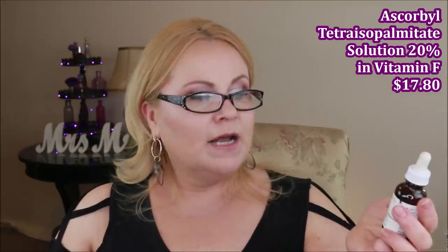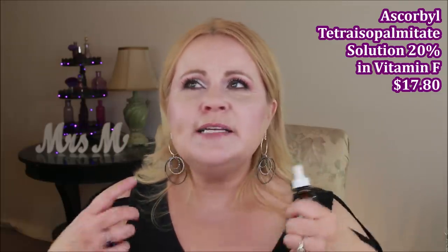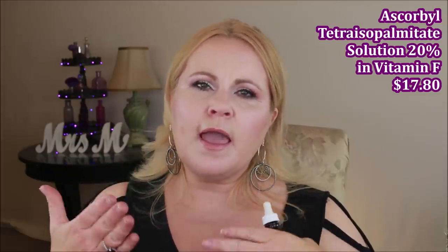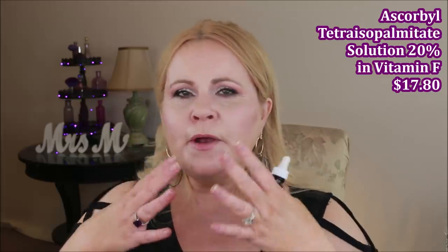I use rosehip seed oil in the morning because it's very brightening and has antioxidant benefits. Now for vitamin C: I use the Ascorbyl Tetraisopalmitate Solution 20% in Vitamin F — vitamin F being an essential fatty acid. At 20%, it's a high vitamin C product, but the fatty acid base makes it easier on the skin. I started using this because I read that using an oil before retinoids can reduce irritation, diluting it slightly and providing a gentle barrier.